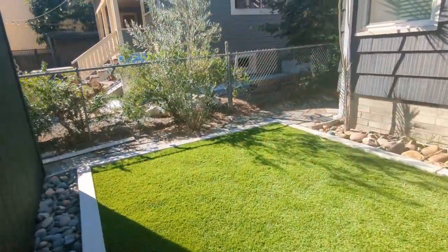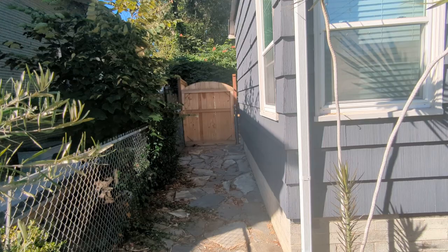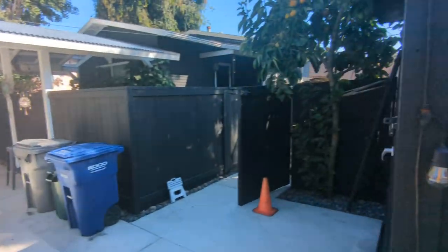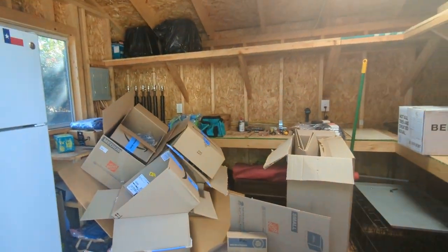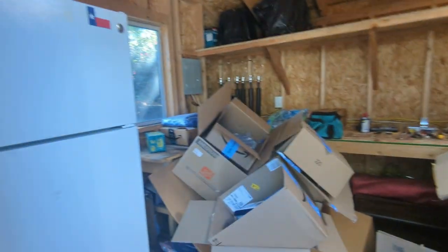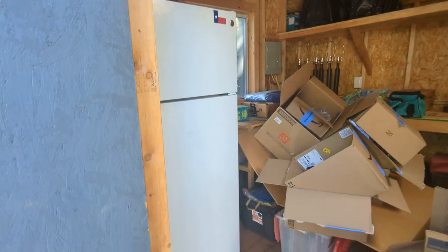The side yard area here leads out to that pergola in front that I had shown you. So this is fully wired — if you wanted to do some crafts in here, electric, you can see all the outlets all around. There's an electric car charger here as well. And the fridge stays with the property.